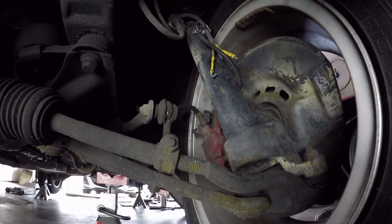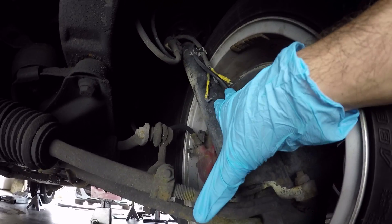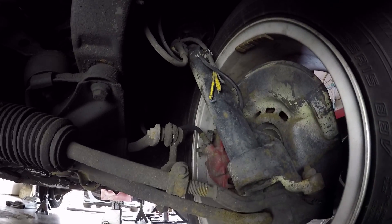I noticed the brake lining light is on on the dashboard, and looking around I noticed these wires are cut. I believe these are actually the brake pad sensor wires. These shouldn't be cut though — I know that much.